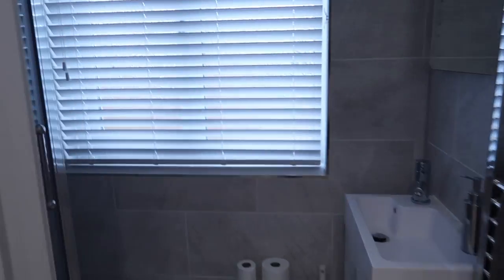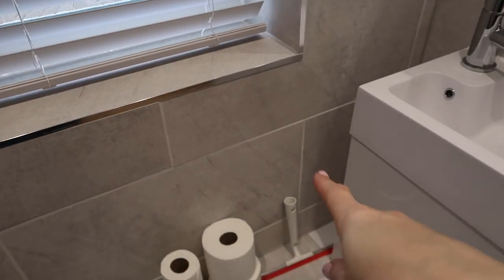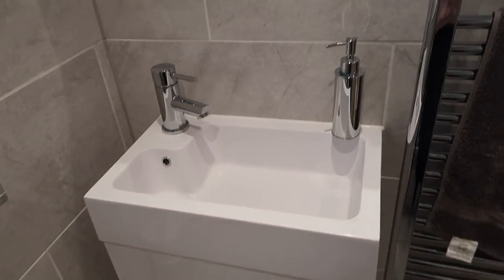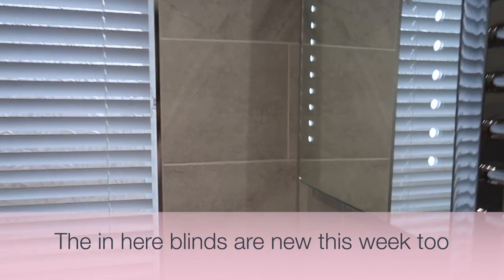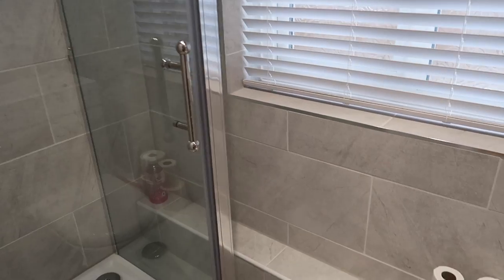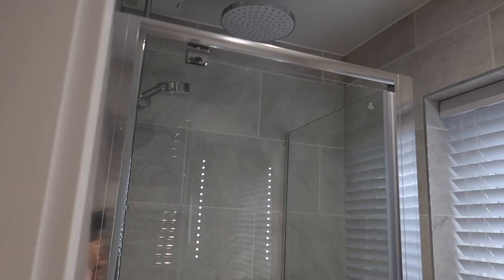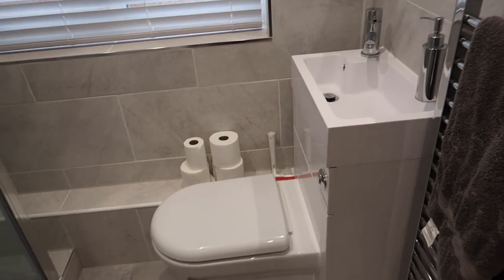Heading into the downstairs loo. We still need a cabinet in here to store toiletries and towels, and we still need a toilet roll holder. But other than that I think this room is done. I'm quite pleased with it because it used to have just a toilet and a sink and that was it. I feel like we've made quite good use of the space by squeezing a shower in and this space-saver toilet.